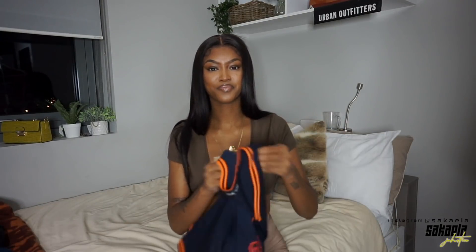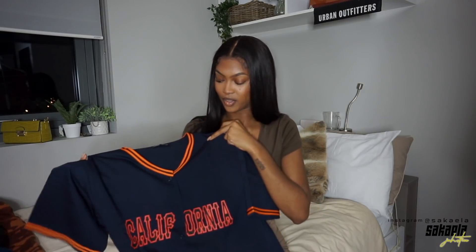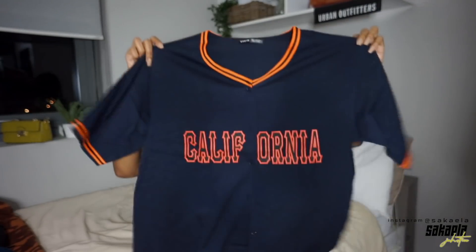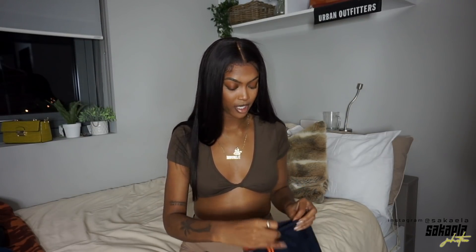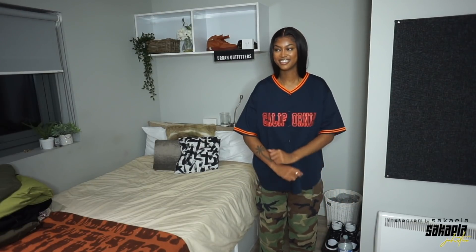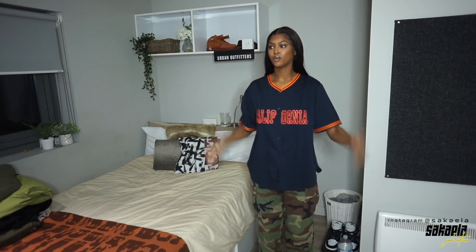This next top I'm actually very excited about — it's this baseball tee. It's navy blue, I think it says California on it. I kind of wish it was black and orange but this navy blue is still lit. I got it in a small and it's really oversized — I love this so much. I think this is so dope. It's a different kind of vibe, it might not be everyone's cup of tea, but I really think I can make something with this. Yes, a thousand times yes — look at this!